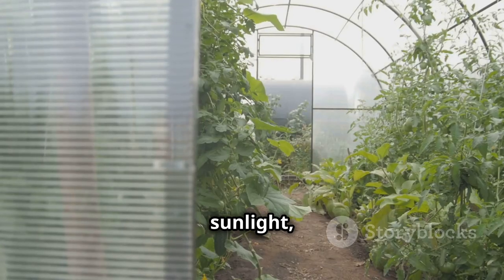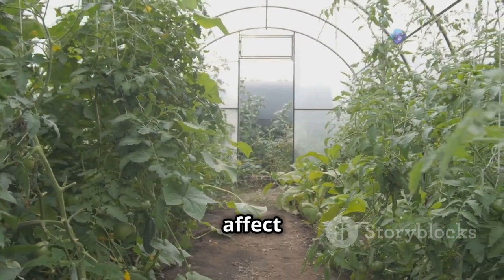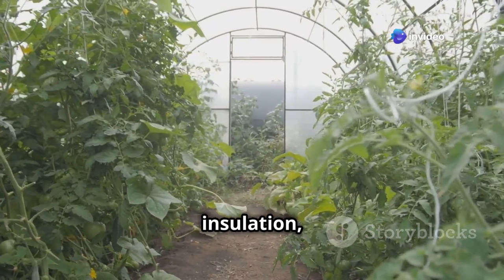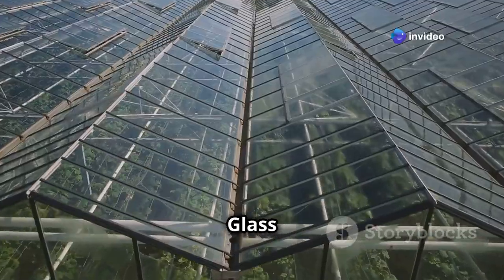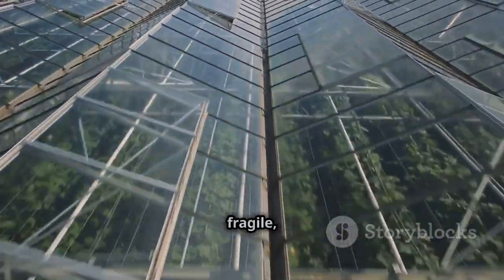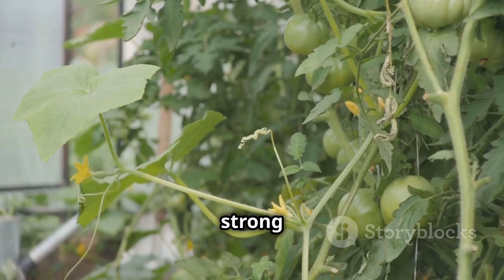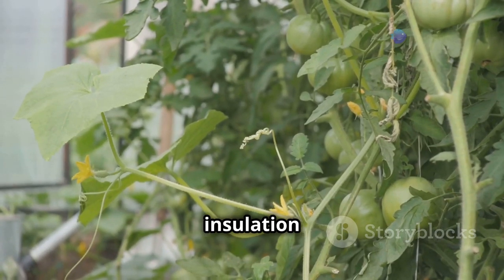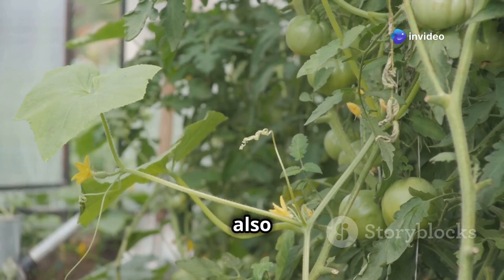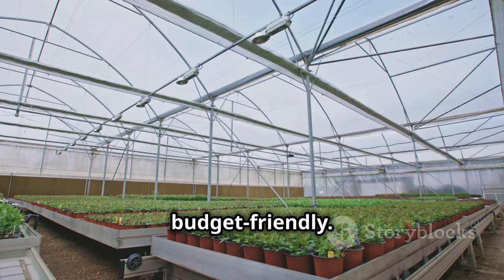Speaking of sunlight, the covering of our greenhouse is key. The material you choose will affect light transmission, insulation, and durability. Glass lets in tons of light but can be pricey — it's heavier and more fragile, requiring a sturdier frame to support it. Polycarbonate is strong and affordable, offering good insulation and light diffusion, and is more impact-resistant than glass, making it a popular choice for many gardeners.